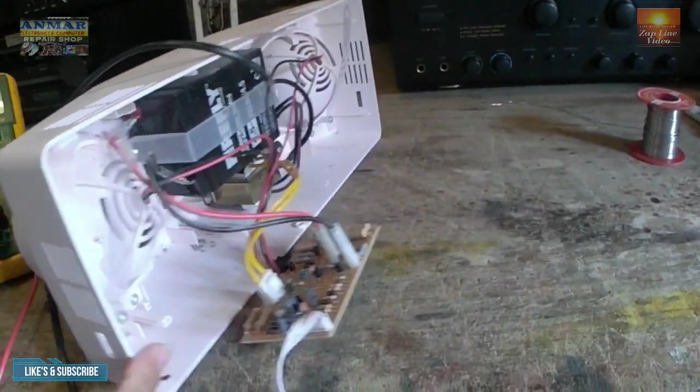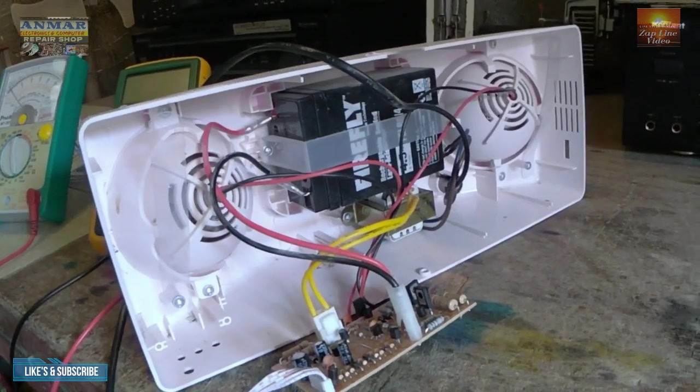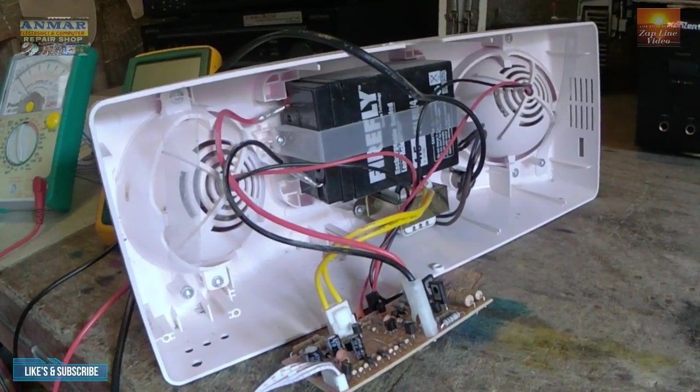Binuksan ko na nga pala ito. May battery siyang 6 volts, 4.5 ampere.